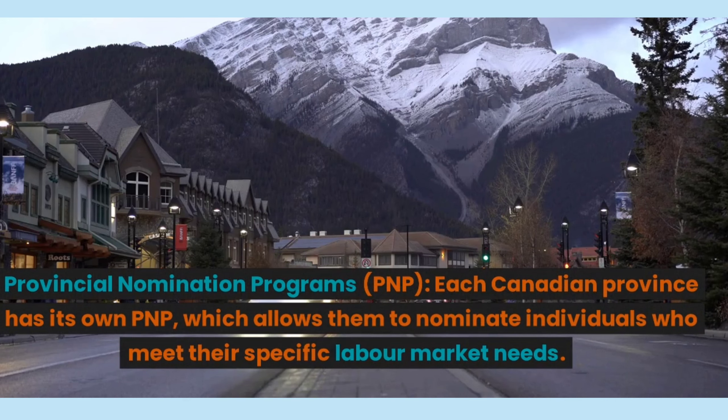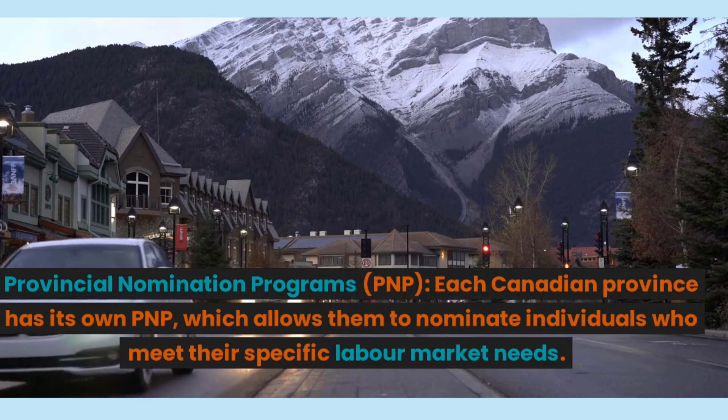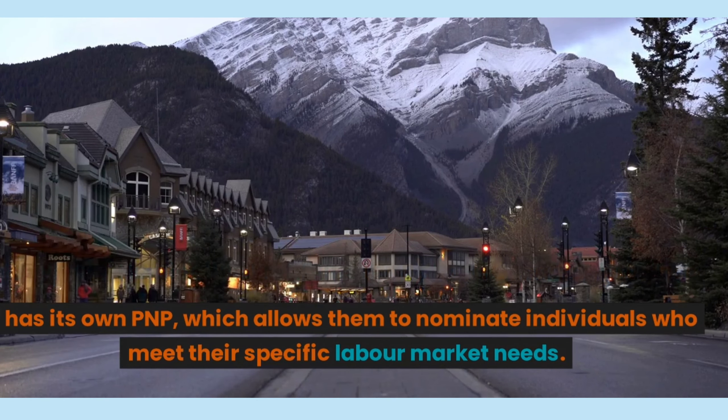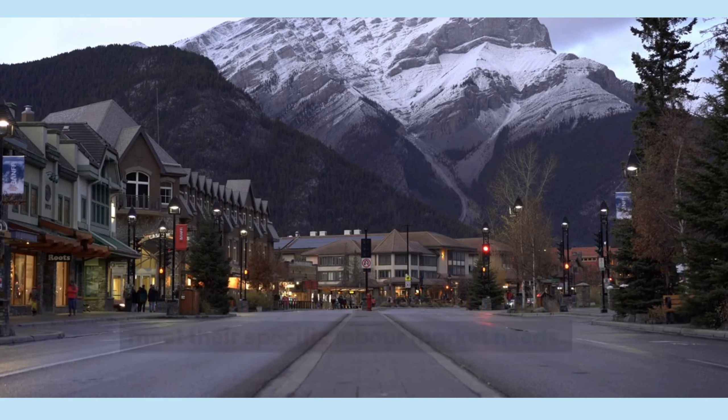Number 3, Provincial Nomination Programs. Each Canadian province has its own PNP, which allows them to nominate individuals who meet their specific labor market needs.